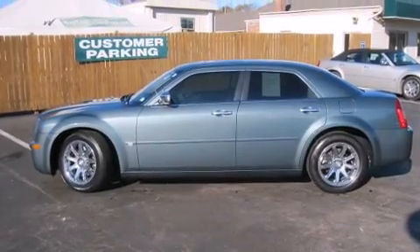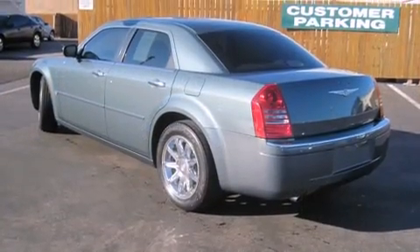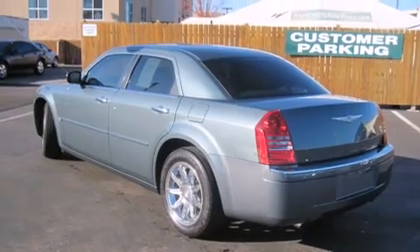Come test drive this 2006 Chrysler 300C. Under the hood, you'll find an 8-cylinder engine with more than 330 horsepower, providing a smooth and predictable driving experience.